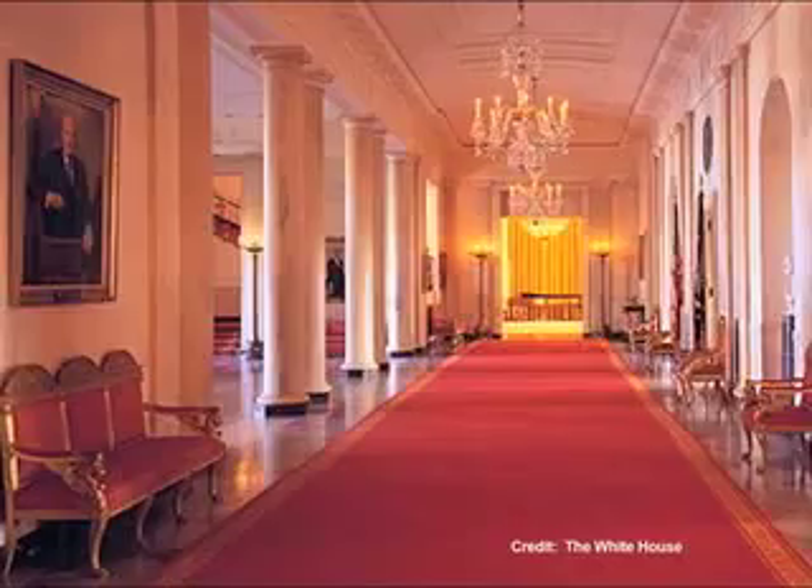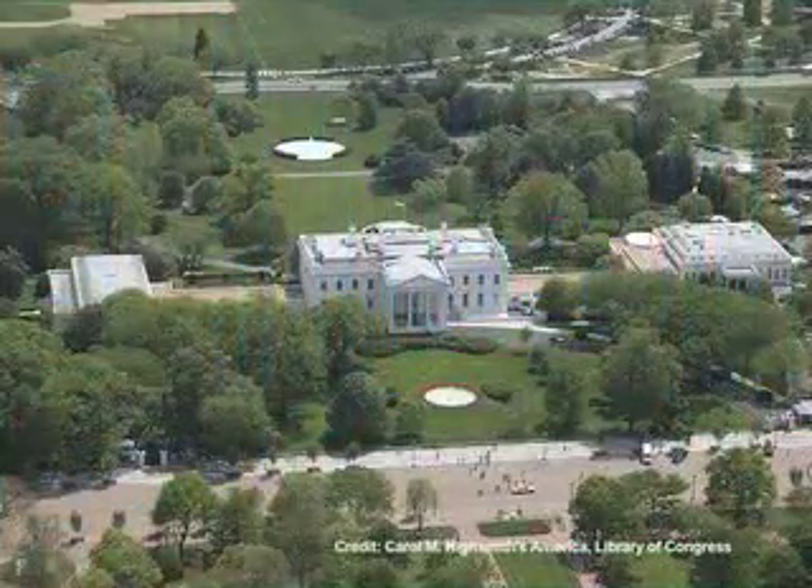I'm John Reilly from the White House Historical Association. It's tough to live in the White House. First of all, it's a gorgeous place. It's rather large compared to most of our homes.